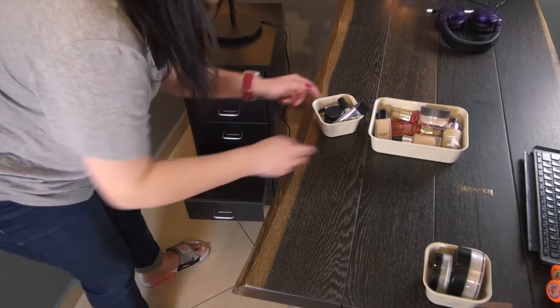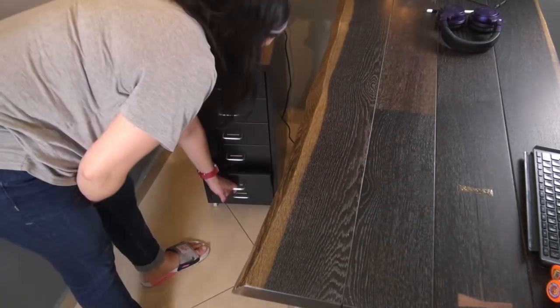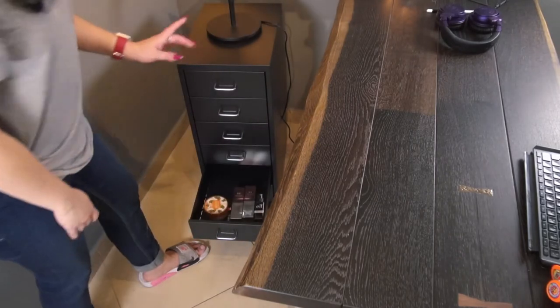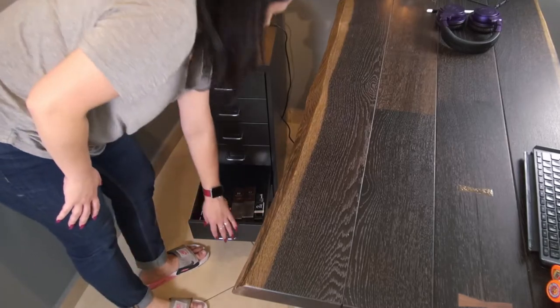On the fourth drawer, I'm going to put all my base products such as foundation, primers, and face powders. On the fifth drawer, I'm going to leave all my extra products that are not in use at the moment because I still have equivalents to finish. You can tell I really like this Missha BB Cream.